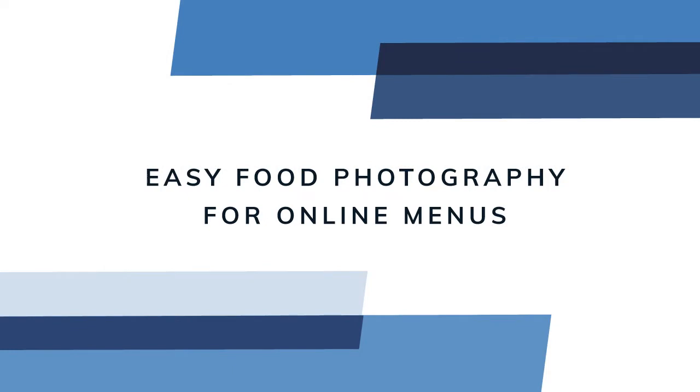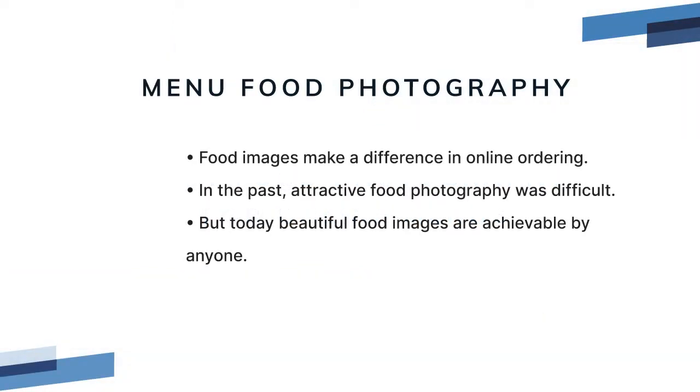With today's online restaurant ordering, especially using third-party apps that offer lots of choices, appetizing menu photos are increasingly important for restaurant owners that want to attract new business. Great food photos can make the difference when hungry guests are browsing the menu. In the past, attractive food photography could be difficult and complicated to achieve, but with today's technology and a few simple tips, you do not need to spend thousands on gear, have a studio, or hire a professional food photographer. All you need is an iPhone, your food, and these simple tips.